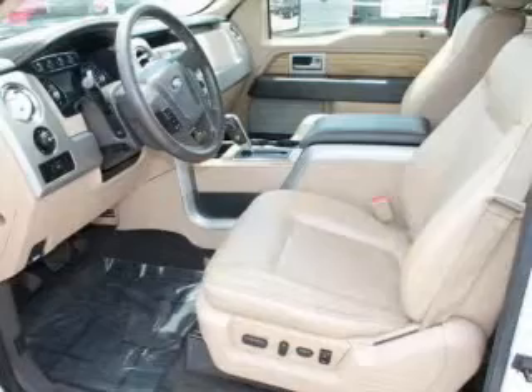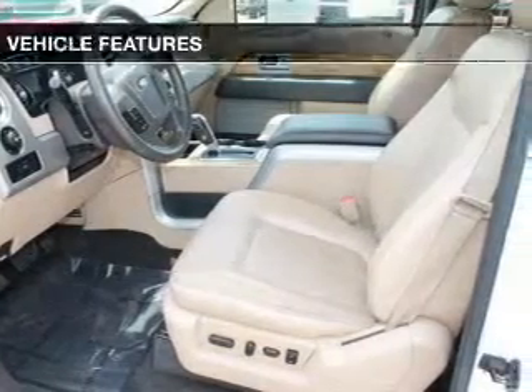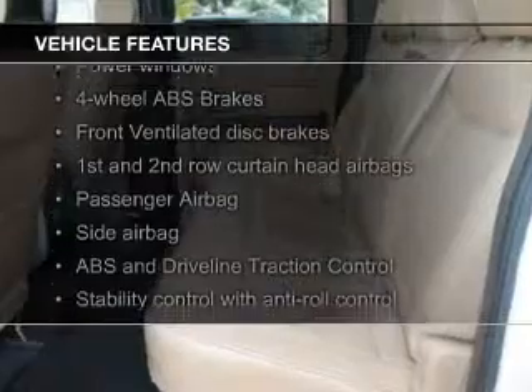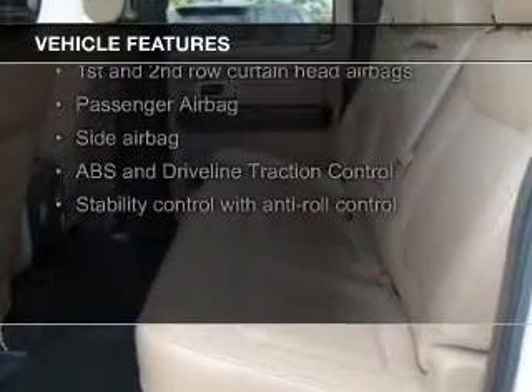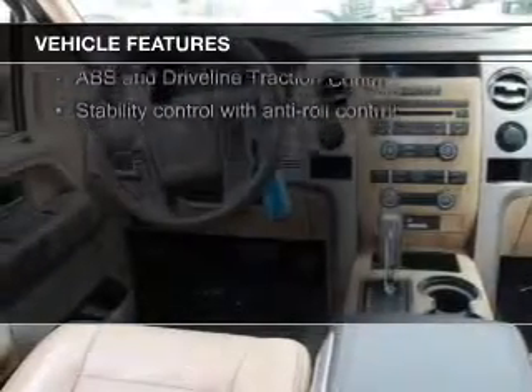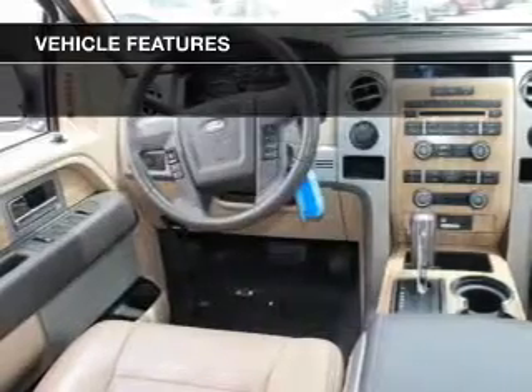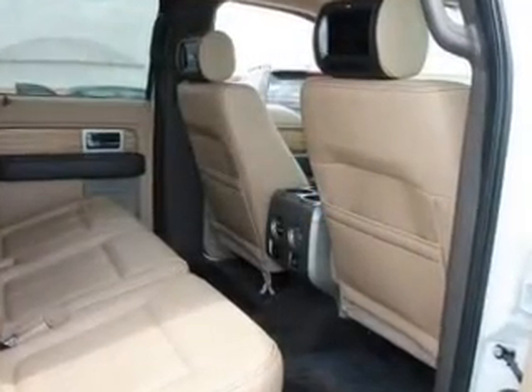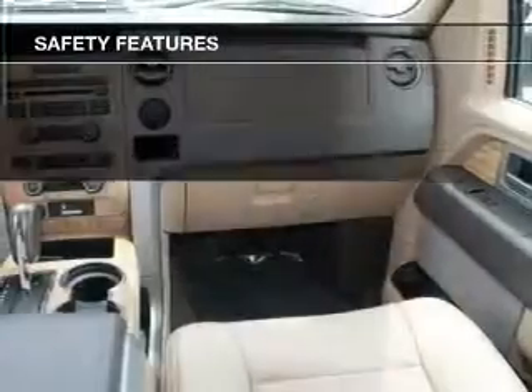And a 6-speed automatic transmission. The features include heated seats, Sirius XM satellite radio, steering wheel controls, memory seats, alloy rims, auto-dimming mirrors, dual temperature control, automatic climate control, an adjustable tilt steering wheel, and an alarm system.